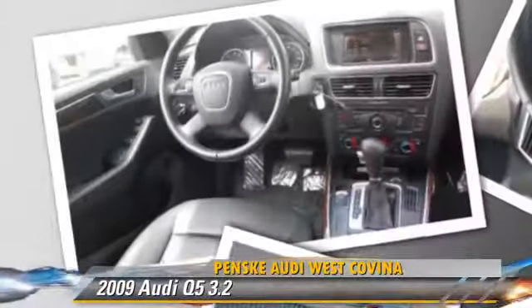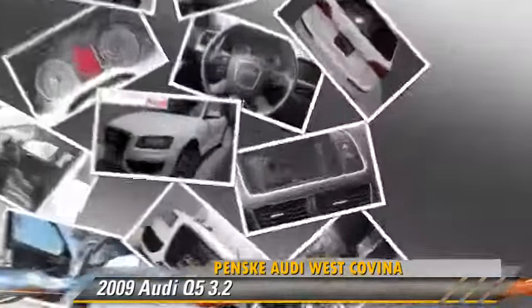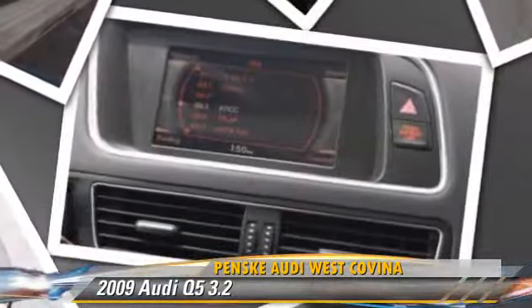four-wheel ABS, and stability control. Comfort and convenience features include rain-sensing wipers, Bluetooth wireless, and Xenon headlights.